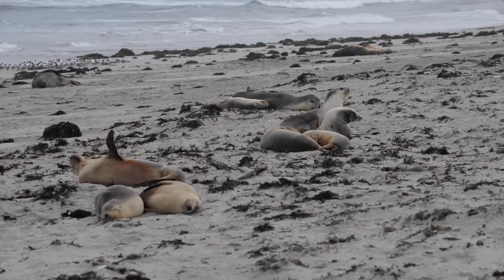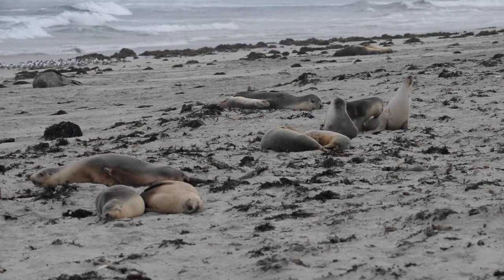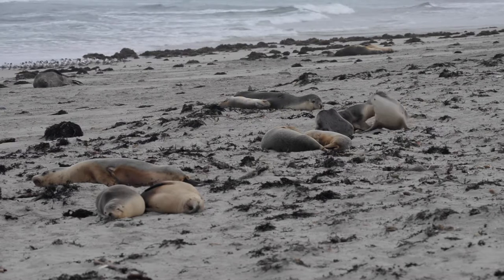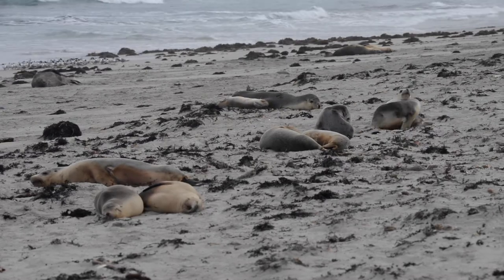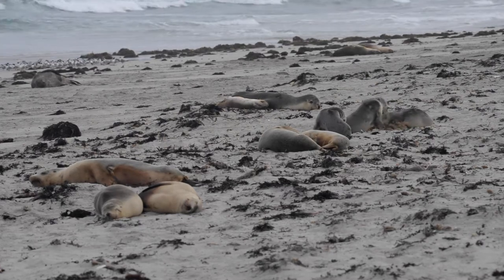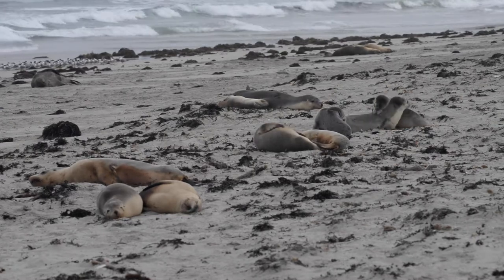Welcome to another week of live from Kangaroo Island. Today we're at the Australian Sea Lion colony down at Sioux Bay. The National Parks team are with us — you can only access the colony here with a guide. This is a colony of around 900 Australian sea lions.